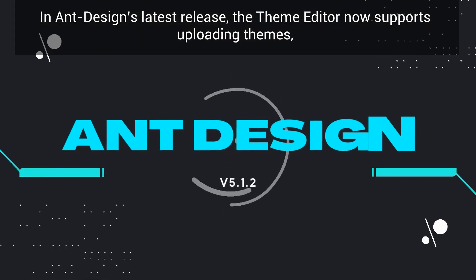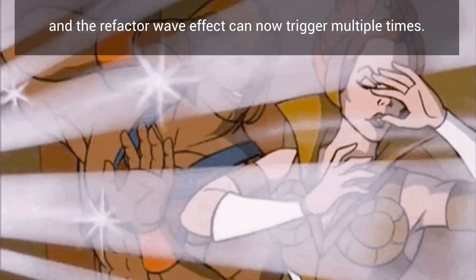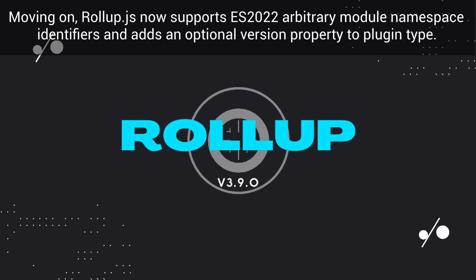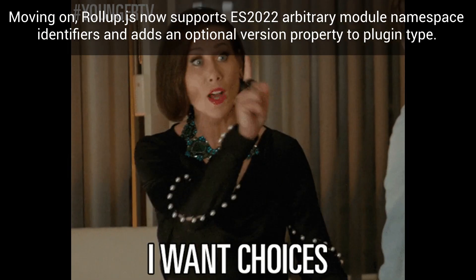In Ant Design's latest release, the theme editor now supports uploading themes and the refractor wave effect can now trigger multiple times. Moving on, Rollup.js now supports ES 2022 arbitrary module namespace identifiers and adds an optional version property to plugin type.